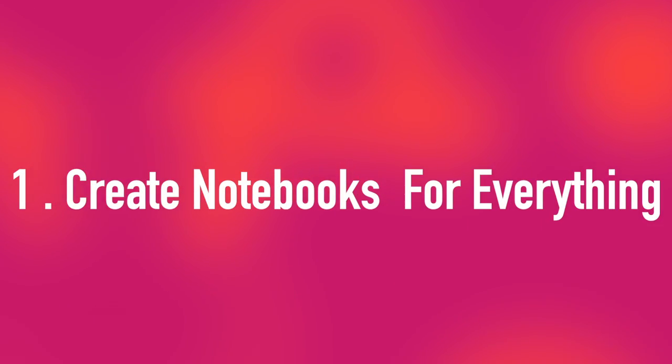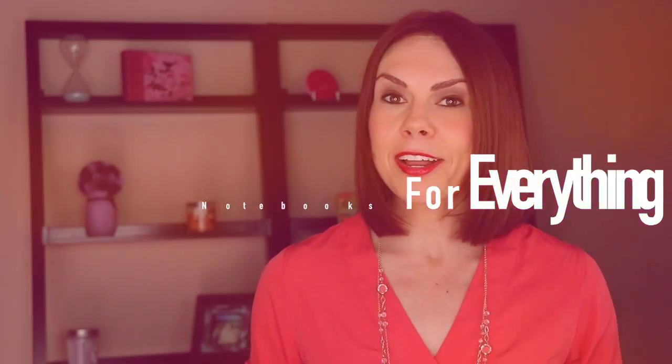The first thing I do is create notebooks for everything. If you're like me, you have a lot going on and a lot of different projects. So you can create notebooks for each one of them. I have one for business, one for personal, and then one for each one of my clients. Within each notebook you can create their own little notes.